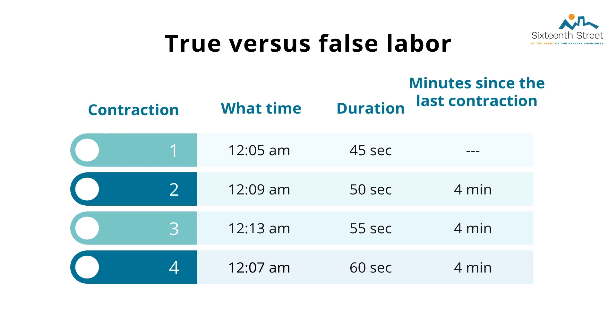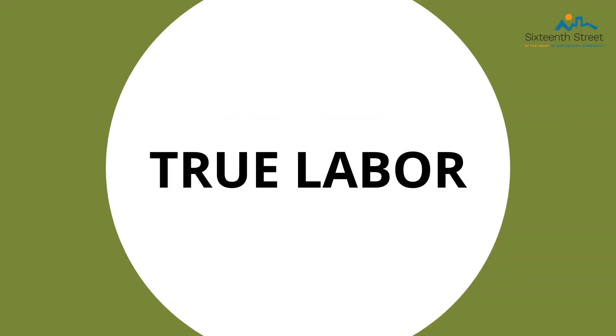In the second example, the first contraction started at 12:05 am and lasted 45 seconds, the second at 12:09 am lasted 50 seconds, the third at 12:13 am lasted 55 seconds, and the fourth at 12:17 am lasted 60 seconds. The contractions are exactly four minutes apart, are lasting over 30 seconds, are regular, and the contraction time continues to increase — this is true labor.